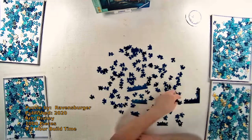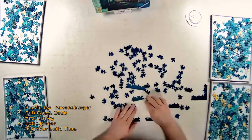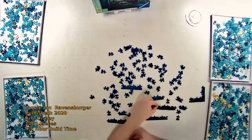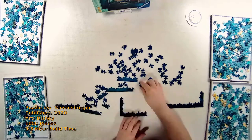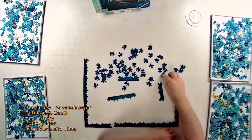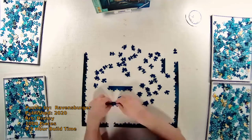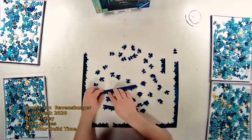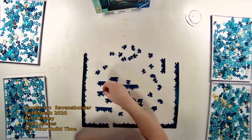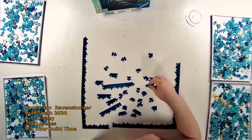Ravensburger was established back in 1883 and was originally founded in Germany. They didn't release their first board game until 1884, and for the next three generations they focused on educational publications and games. In the 1960s they produced their first jigsaw puzzle, and they are currently a 60 million dollar company with over 2,000 employees around the world, though most of those folks are in Europe.